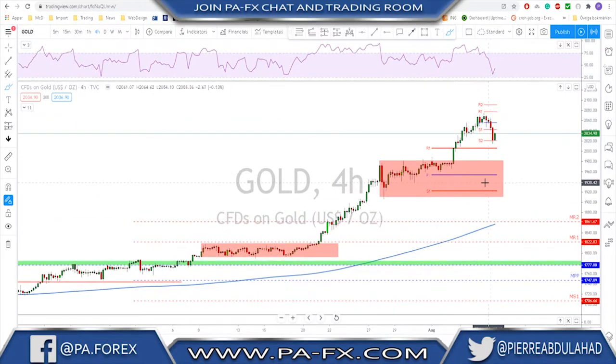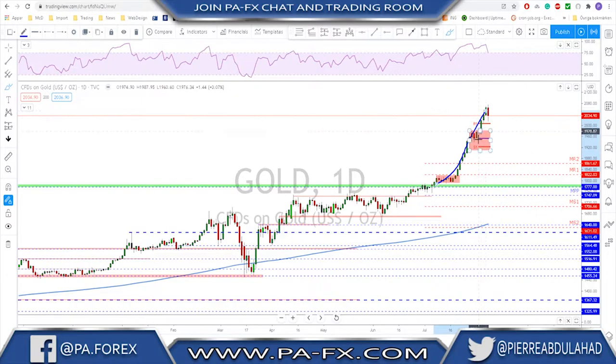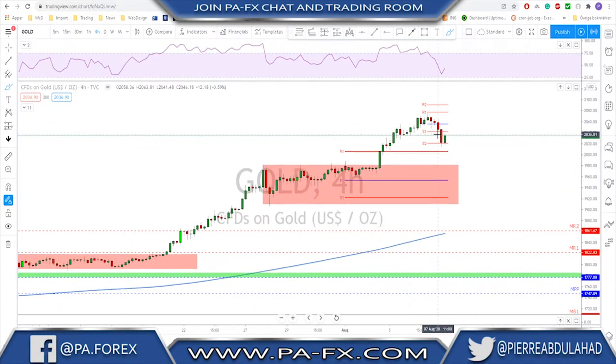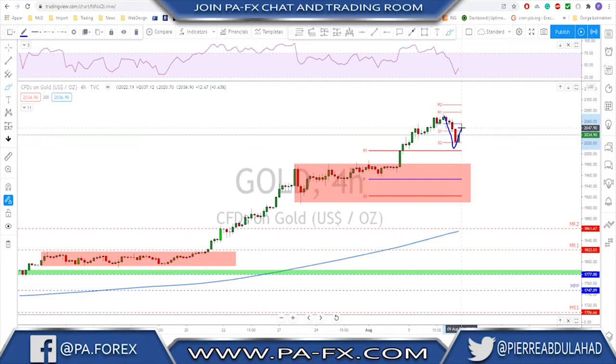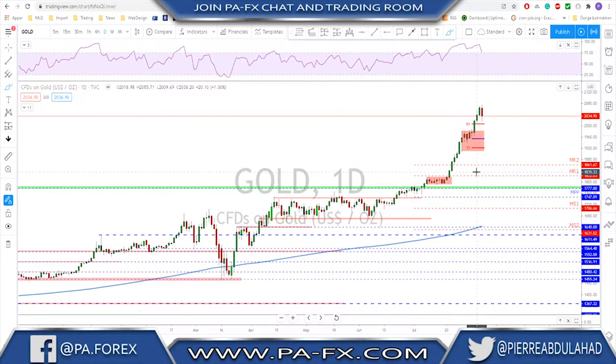On gold, we have a little bit of a retracement now after this parabolic move. We should see some kind of correction to the downside — we do have a bearish divergence on the RSI. The biggest problem is that we do not have anything to the left to work with as resistance. If you're going to short gold, you need to be careful and wait for a structural change — lower lows and lower highs — to start happening. Otherwise, it is a bullish market and we should buy the dips, but after such a parabolic move, I want to see a bigger correction.